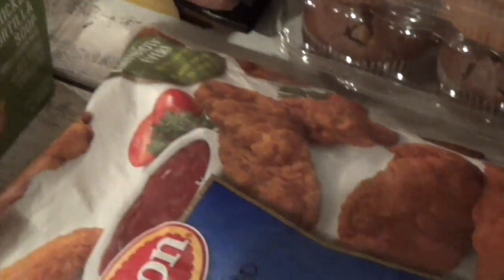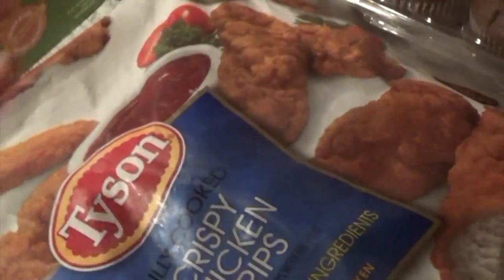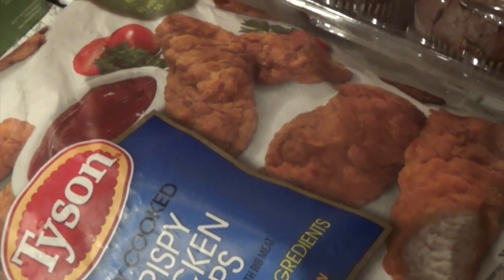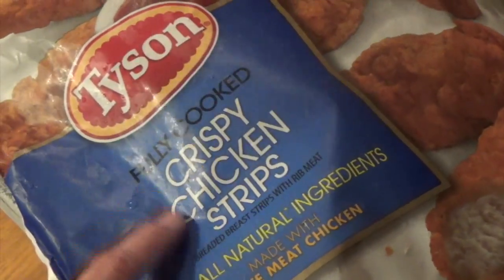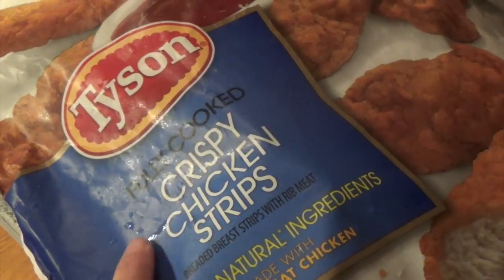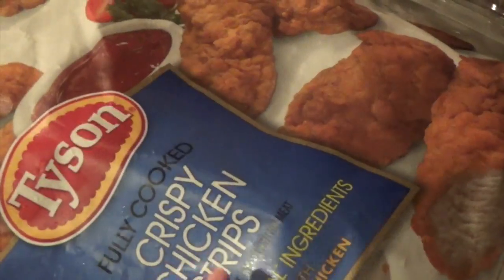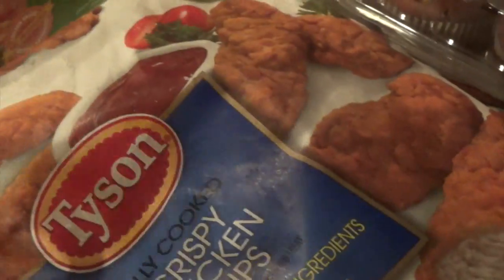Over at Costco I always try to get items that are on sale, so I go through the freezer aisle each time trying to see what's discounted. This one is the Tyson crispy fully cooked chicken strips — I like these better than the chicken nuggets. This one is currently on sale for $8.99 a bag, so I picked one of those up.